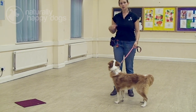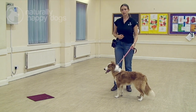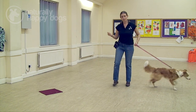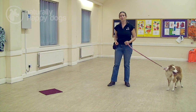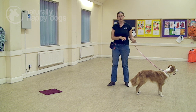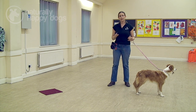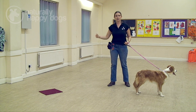The next step is to see whether she's picked up on the command, so I'm not going to pretend to put the treat down this time. Poppy, mark. As soon as she pops her feet on the mat, click to tell her she's doing well and get that reward in before she's got off. If she didn't go to the mat, I'd need to spend more time on the earlier stages — pretending to put the treat down, letting her go find the imaginary treat, then getting rewarded, while keeping on adding that command so she associates it with going to the mat.